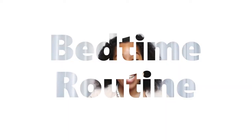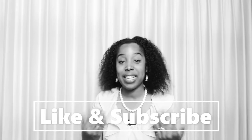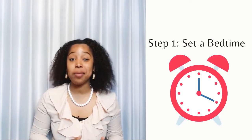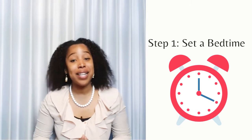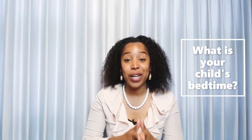So what is a bedtime routine? Go ahead and hit that like and subscribe button if you enjoy getting tips and tools for young children. First, establish a bedtime — a good bedtime for young children can be any time before 8:30. Let me know in the chat below what your child's bedtime is.